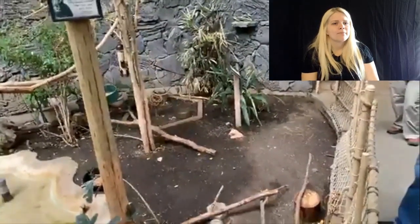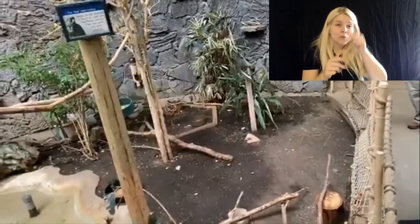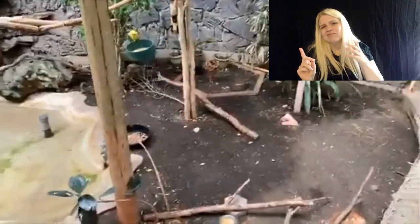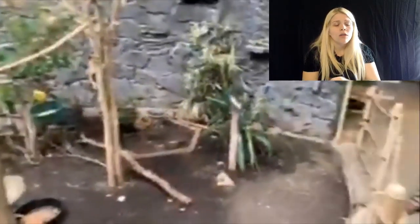People remember an iguana in here — is the iguana still here? No, he actually passed away a few years ago from old age. But he lived a long, happy life.